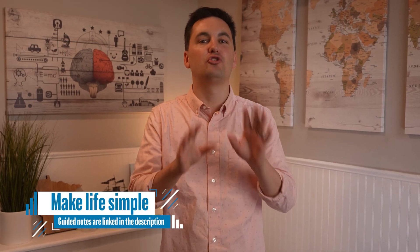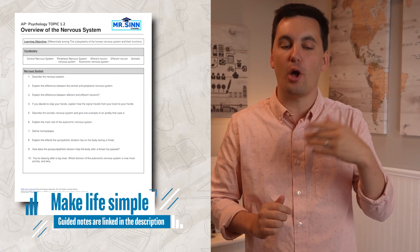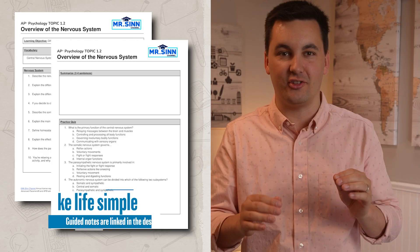But before we go on, don't forget to get the guided notes that go along with the video to make sure you don't miss any key concepts.